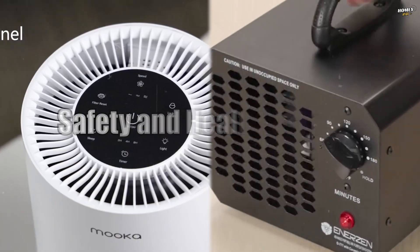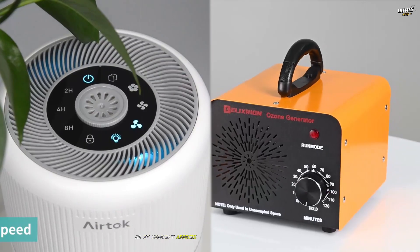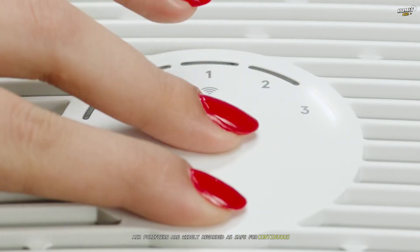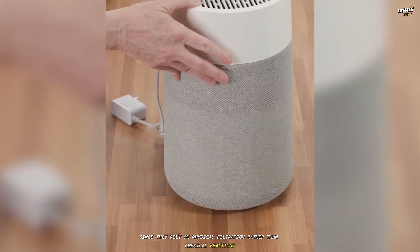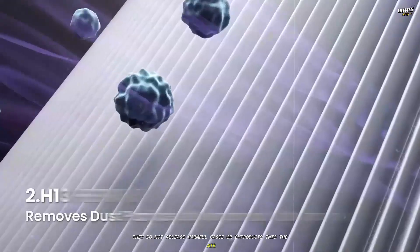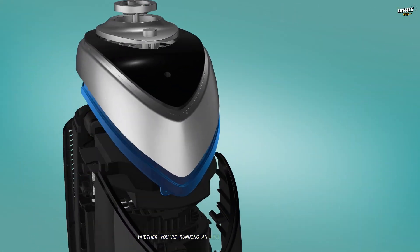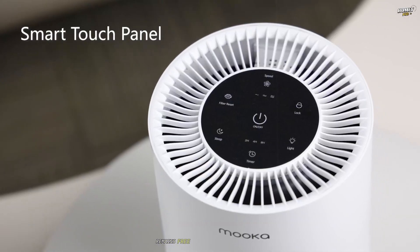Safety and health impacts. Safety is a critical factor when comparing air purifiers and ozone generators, as it directly affects their suitability for everyday use. Air purifiers are widely regarded as safe for continuous operation in occupied spaces. Since they rely on physical filtration rather than chemical reactions, they do not release harmful gases or byproducts into the air. This makes them an ideal choice for households with children, elderly individuals, or those with respiratory conditions like asthma or allergies. Whether running an air purifier in a bedroom overnight or in a living room during the day, there's no concern about adverse health effects.